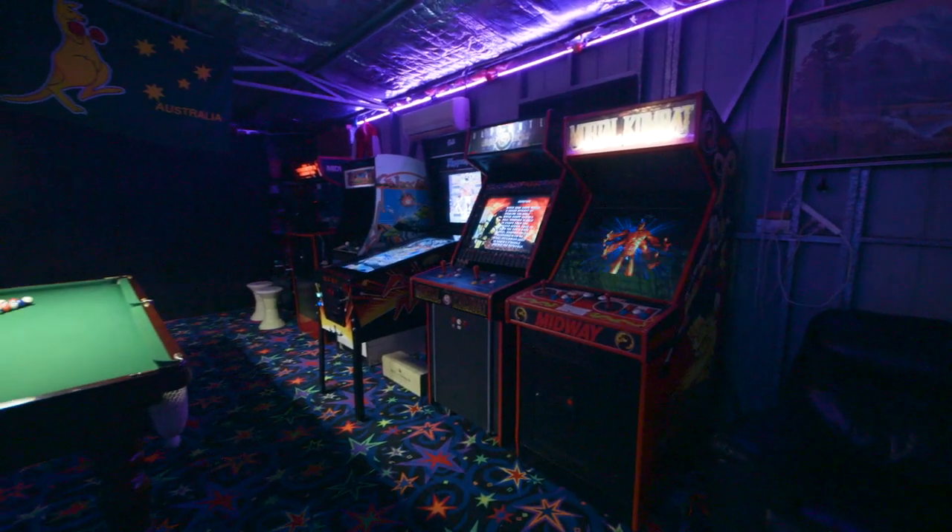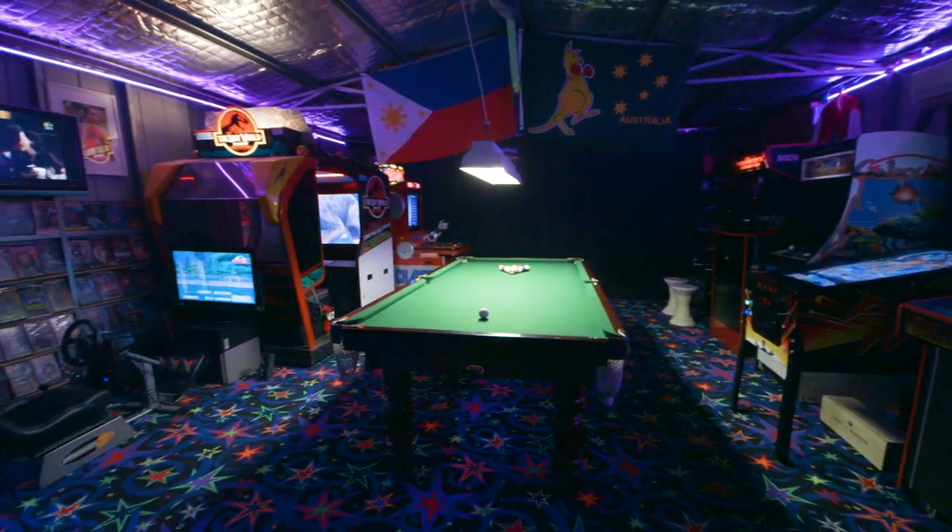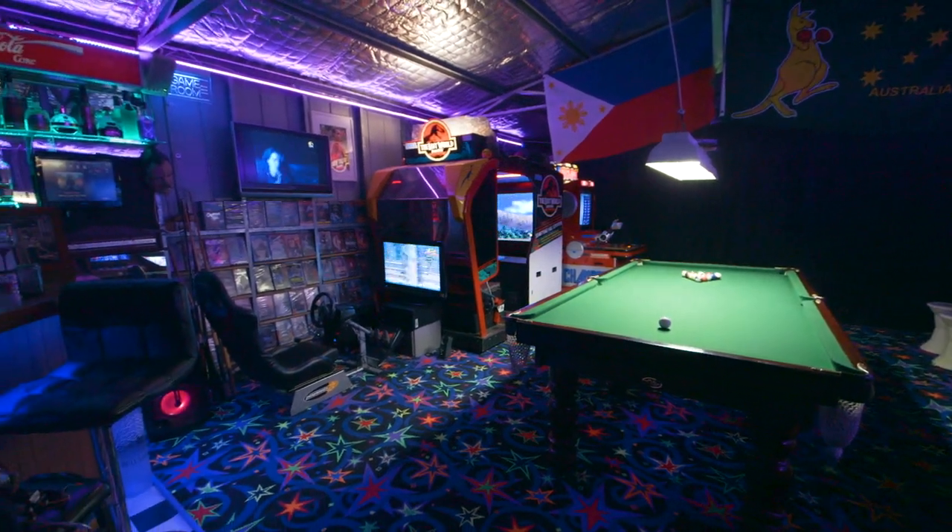It basically started about ten years ago when I discovered that you can actually buy your own arcade machine online. I thought, 'wow, that's crazy,' and I just stumbled upon some arcade machines on eBay. I thought they'd be really expensive, but they're really affordable. The only drawback was that they weren't working, so you can pick up an arcade for a couple hundred bucks, get it working, and start your own collection. That's pretty much what got things started for me.